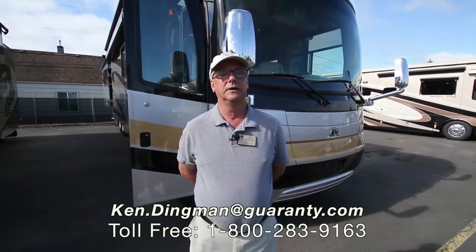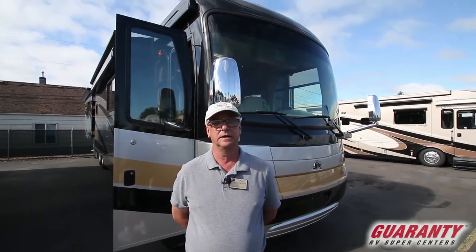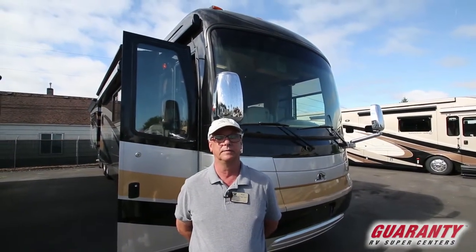Hello, my name is Ken Dingman, Guaranty RV Center, Junction City, Oregon. Welcome today. I'm going to present a trade-in that just came in — it hasn't been cleaned up yet so you'll see how the previous owners kept it.